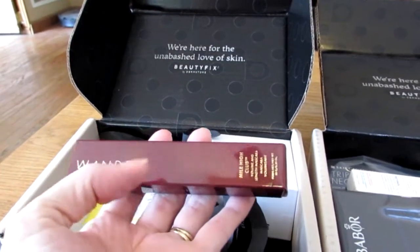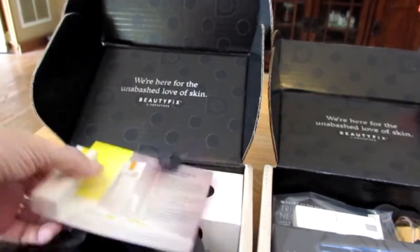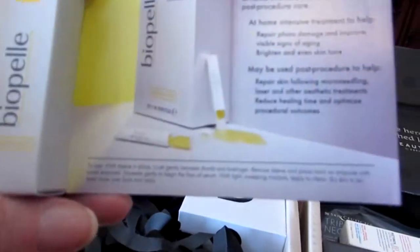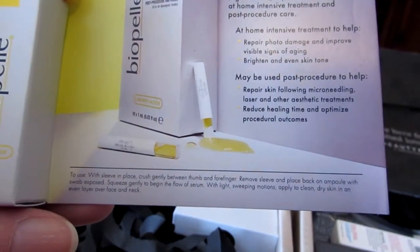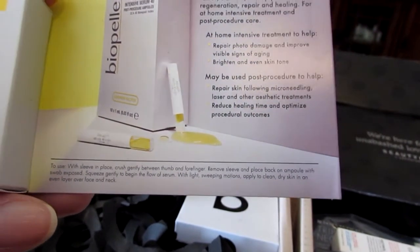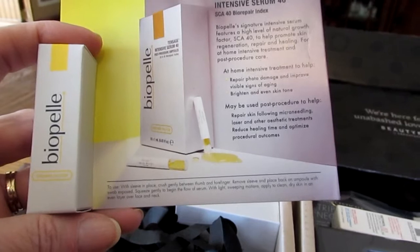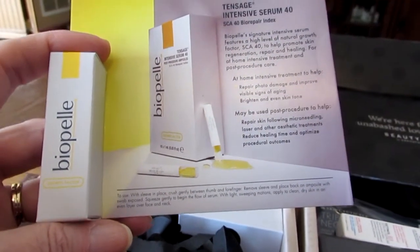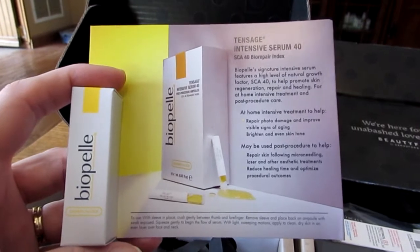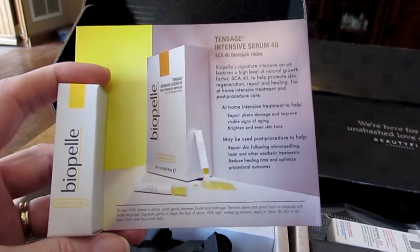The next thing I got is this Wander Beauty Mile High Club Volume and Length Mascara. We also got this set of ampoules. It's really a sample, but it features signature intense growth, high level natural, at-home intensive treatment — repair photo damage and improve visible signs of aging, brightening. These ampoules: what you do is snap them and the serum comes out. It's so much like the ampoules we used to use at the hospital — you'd soak the sponge and stroke it on the skin. I'm thinking I might be able to get more than one use out of these.